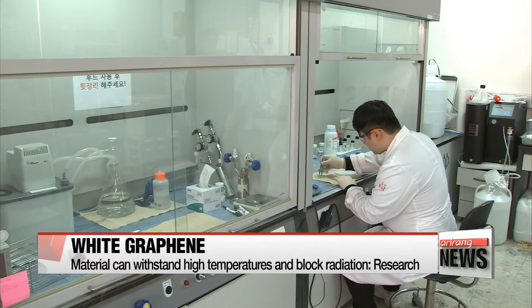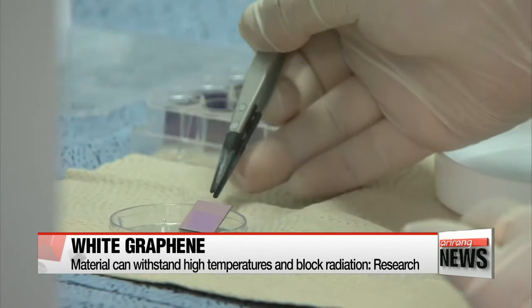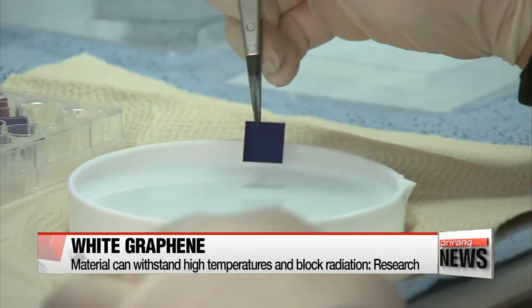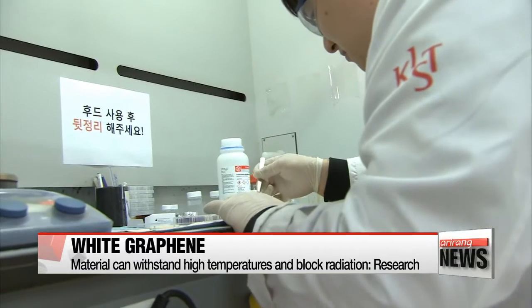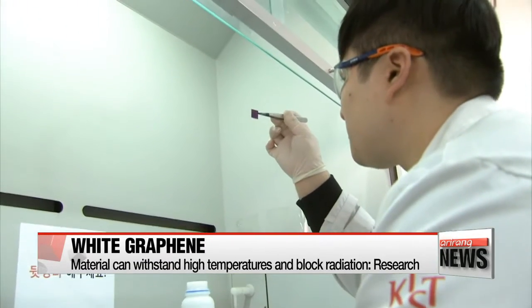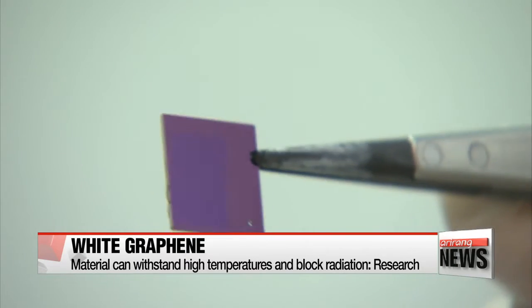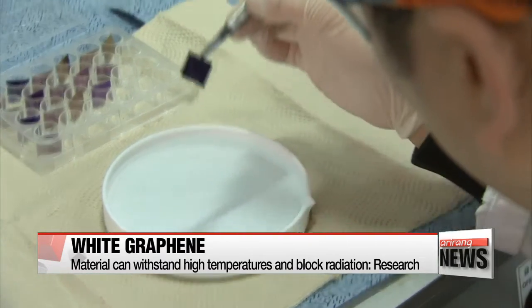A research team has come up with the technology for the development of white graphene that could withstand high temperatures of 900 degrees Celsius and at the same time block radiation. It's made of boron and nitrogen, and is referred to as white graphene because of its color and its hexagonal form.